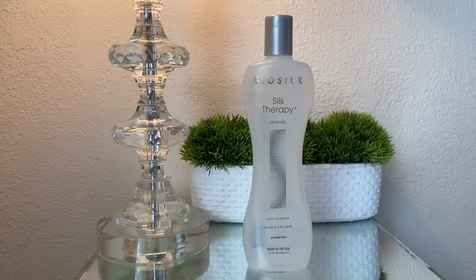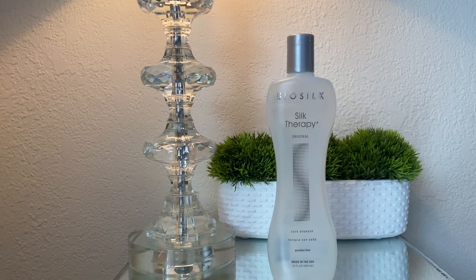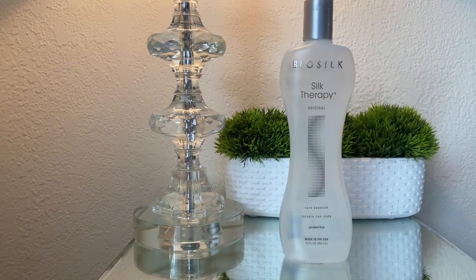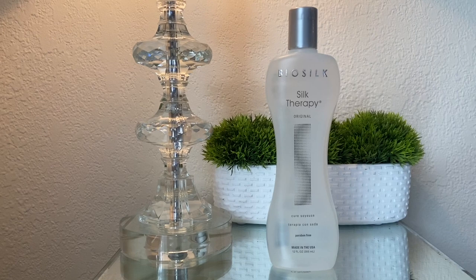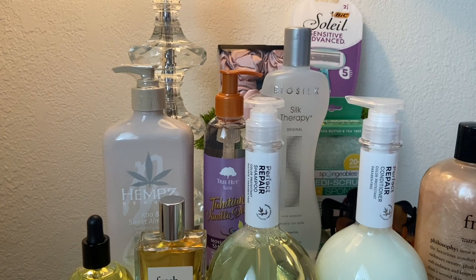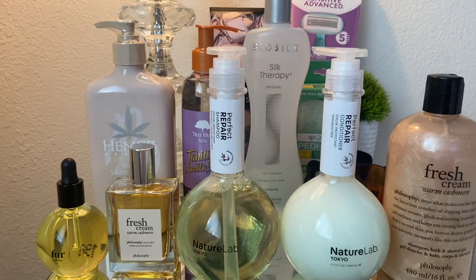The last product I picked up is the BioSilk Silk Therapy hair serum. My friend used to use this in her hair and her hair was so soft — I had to pick it up for myself since I ran out of my other one, the Moroccan Oil serum. I love putting serums in my hair; I feel like it helps with the overall texture and softness. That's all the products I picked up today! I hope you guys enjoyed this video — give it a thumbs up, comment below your thoughts on any of these products, and don't forget to subscribe. I'll see you in my next video, bye!